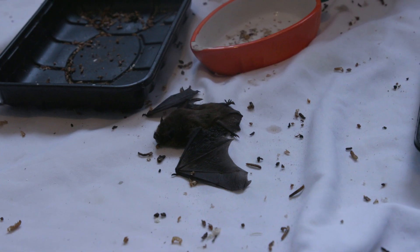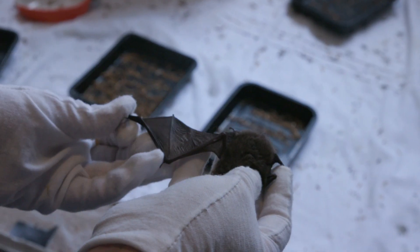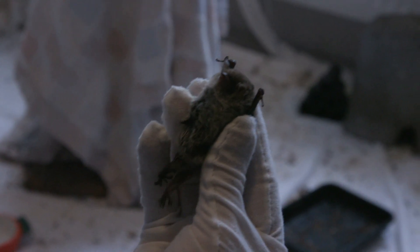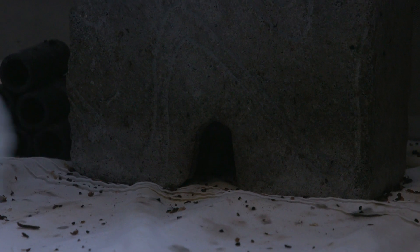It is an absolute privilege to be able to interact with them, make them better and get them back to the wild. They are absolutely fascinating, just the way that they live their lives which is so alien to us — that they echolocate and they fly. I let a bat go and it goes off to live hopefully a long and productive life, and I've had a small part to play in that, and I think that's just magic.